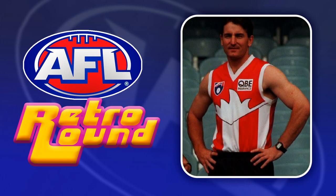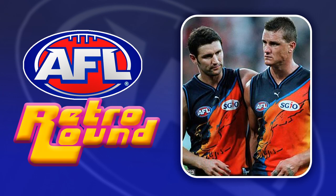Another obscure pre-season design, this time for the Swans. This probably isn't a great design but I think half the fun of Retro Round is the 'so bad it's good' factor — which is a perfect segue into our next team, the West Coast Eagles.